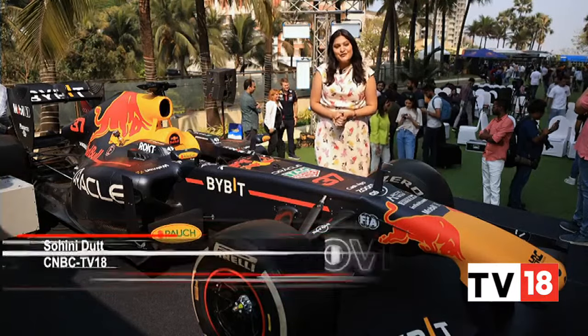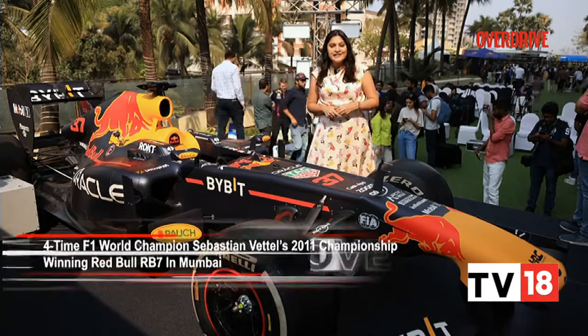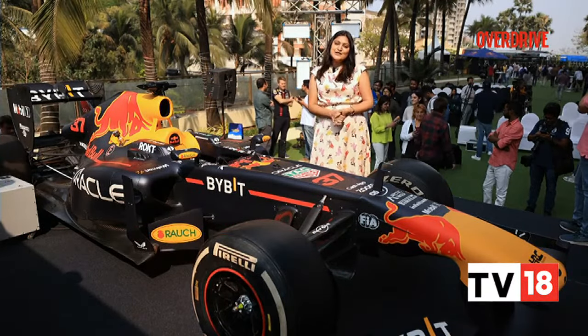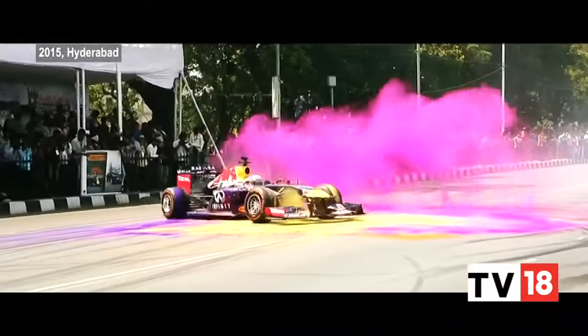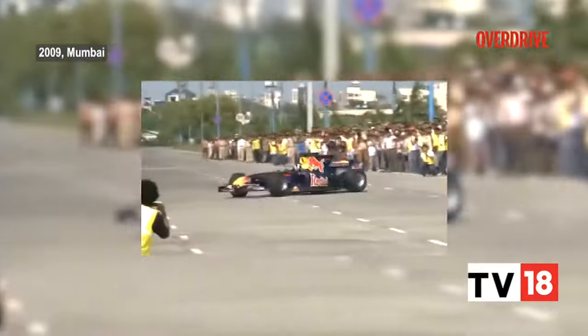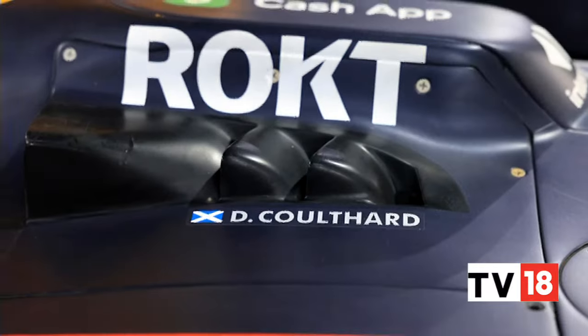Sebastian Vettel won his second consecutive Formula One World Championship title with the Adrian Newey-designed RB7 — powered by a 2.4-litre V8 — and very soon Mumbai fans got a chance to hear this car live, all thanks to former Formula One driver David Coulthard. The last time Indians saw an F1 race car burn rubber on city streets was 8 years ago when Coulthard created magic at the F1 showrun in Hyderabad. 13 years later, we were more than ready for an F1 treat from 13-time Grand Prix winner and TV presenter David Coulthard.